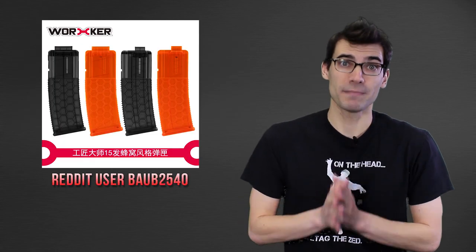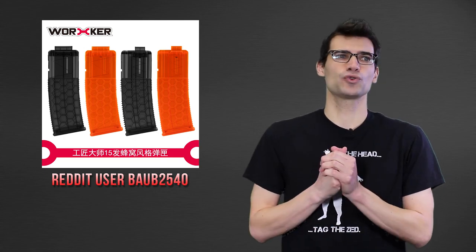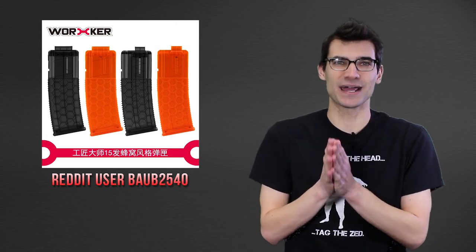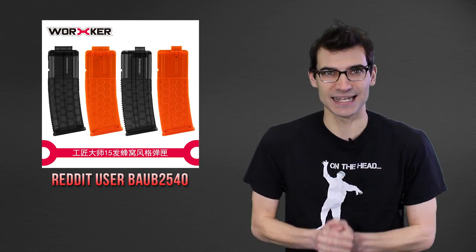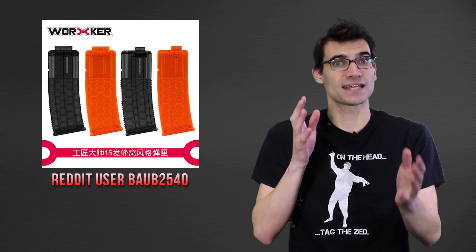Second up, we've got new Worker mags. These are honeycomb design mags that are banana shaped — really interesting. I'm not sure what these are derived from or if it's just a design they came up with. If someone knows if there's a precedent for this style, let me know in the comments. This came to us from baob2540 on Reddit. There is a Taobao listing and they are going for about $7 US right now, before shipping.